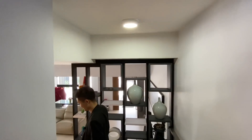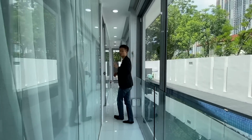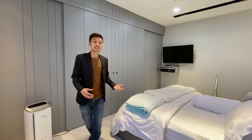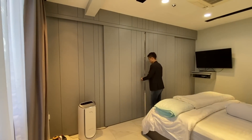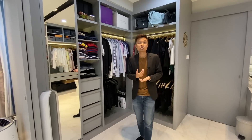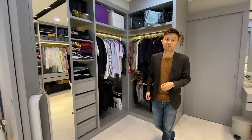The master bedroom is very private, accessed by a different set of stairs. From the landing there is a reading area leading to the master room entrance. The master bedroom has been remodeled to feature a gigantic walk-in wardrobe — perfect if you have lots of suits, accessories, and dresses.